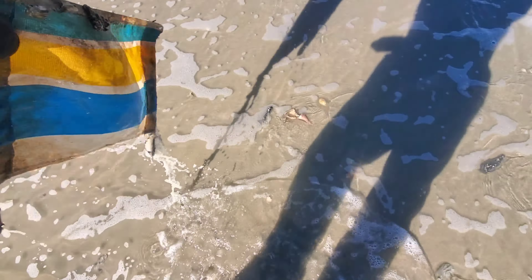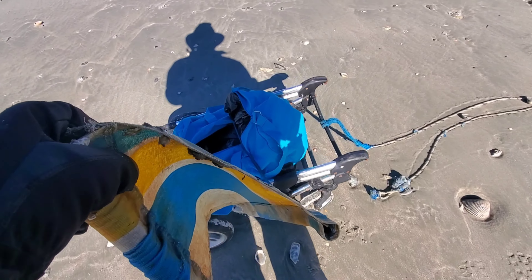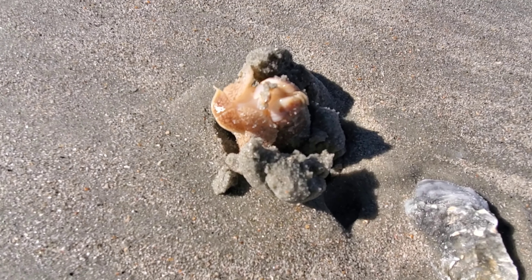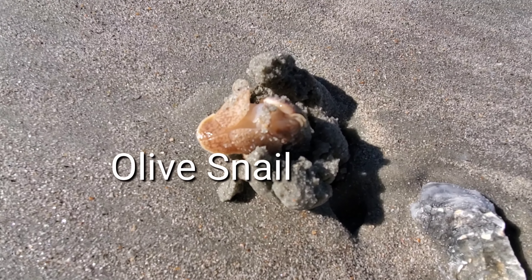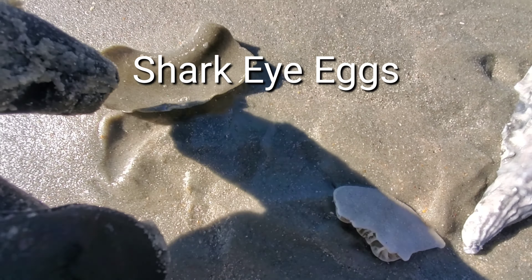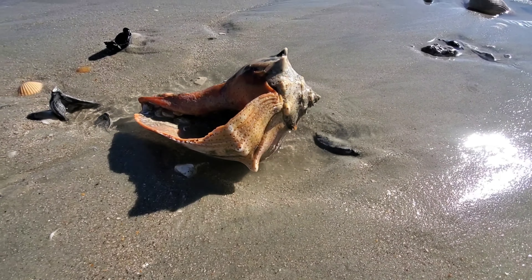I always pick up garbage. Today after the storm there is actually not much garbage — there was more garbage two days before the storm. I think the storm maybe moved it to deeper water. I did bring bags with me to pick up more garbage — I thought there would be more because of the storm, but it wasn't as much.